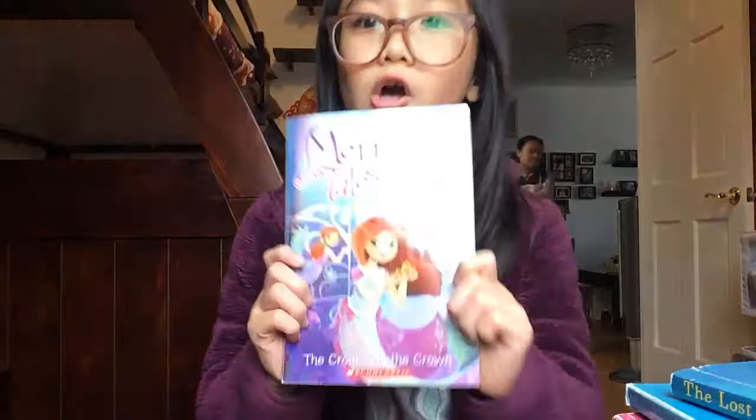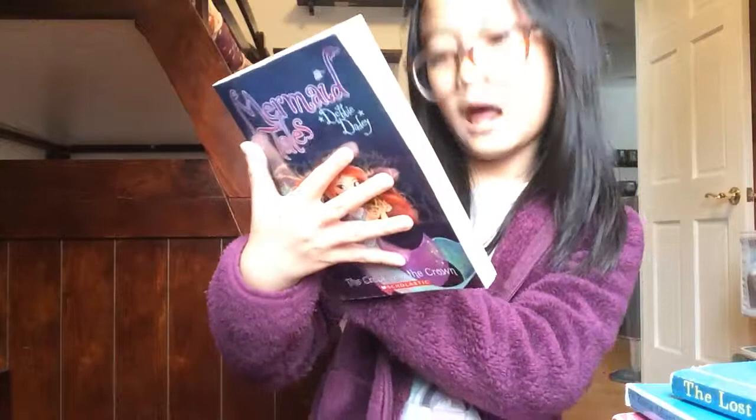My next book is not a pet book — it's a mermaid book! It's called Mermaid Tails and this chapter is called The Crown and the Crown. It has pictures of two mermaids on it and maybe three paragraphs or so. I got this one from my library — you could keep books from the library.